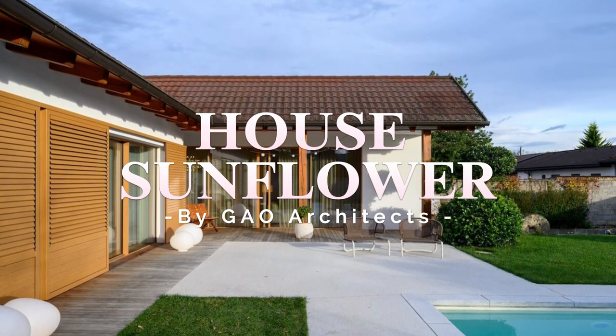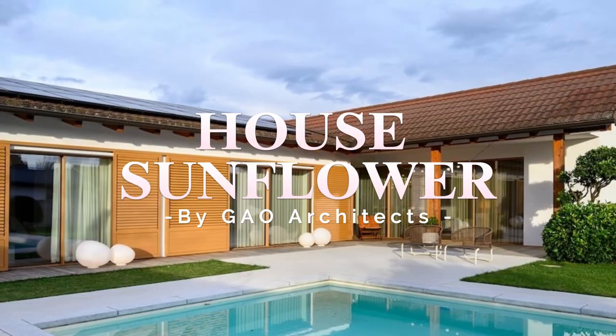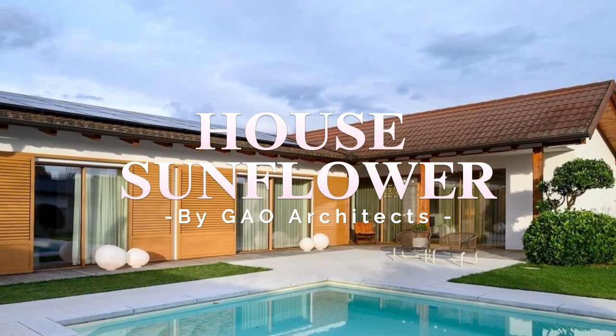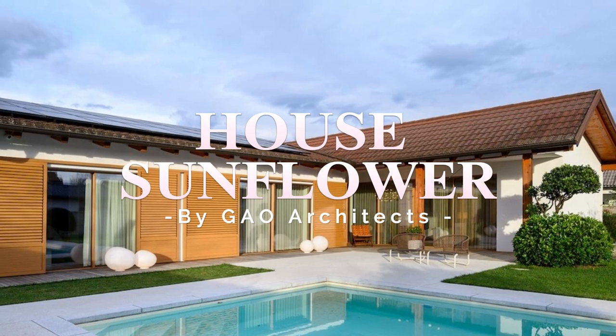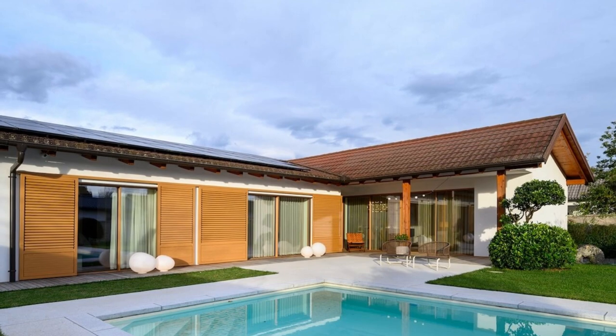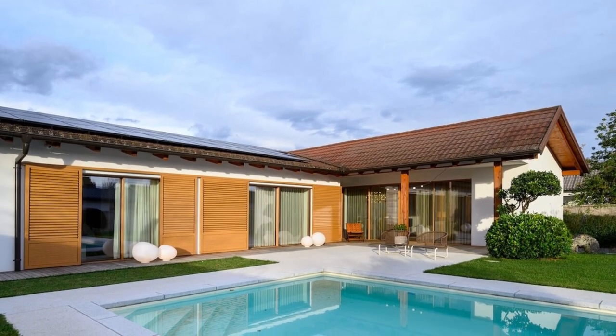Atrium House, located beneath Smarnagora, was built in the 70s of the previous century. Even before interior design trends shifted back to the past, flirting with those 70s, we unanimously decided with the clients to revitalize the house while staying true to its original character.